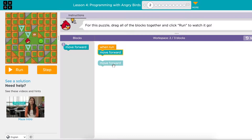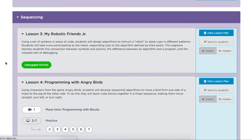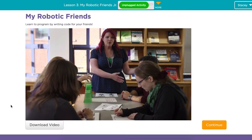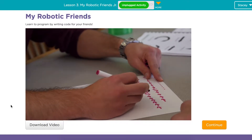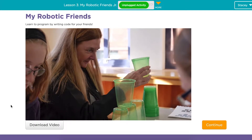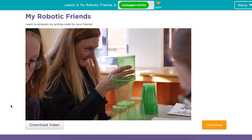Code.org provides lessons that are plugged and unplugged. A plugged activity means that your student will be on the computer doing the lesson. An unplugged activity is perfect for those times where you aren't near a computer and you still want to teach your kid those coding and logic skills. These unplugged activities are great for hands-on learners that really want to see and move things around and figure it out on paper first, then take those skills and apply them to the computer.